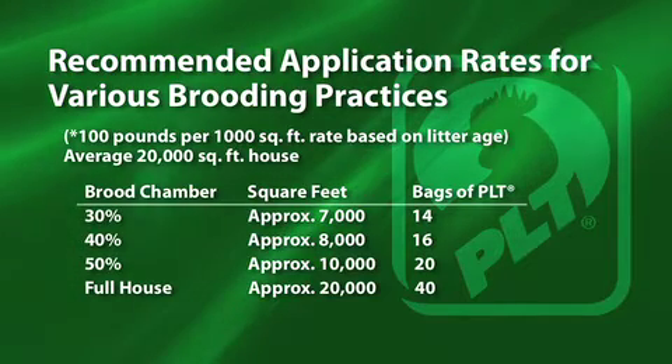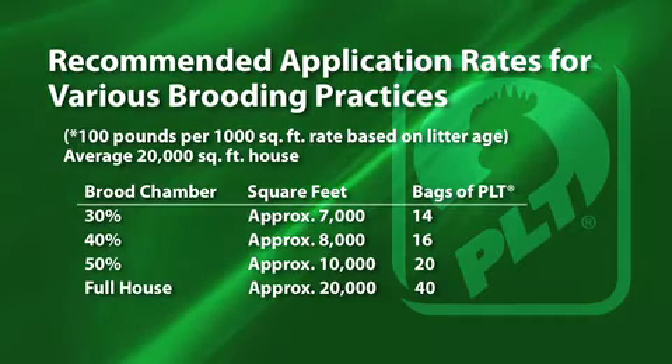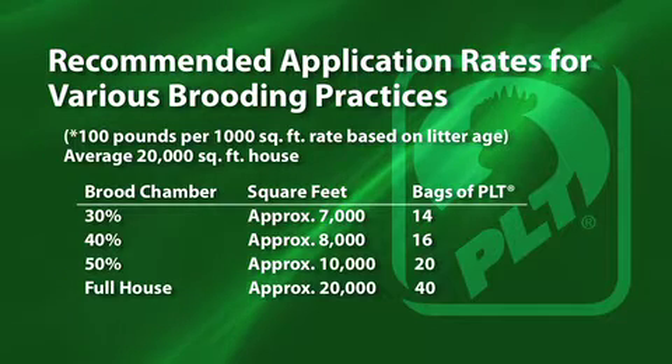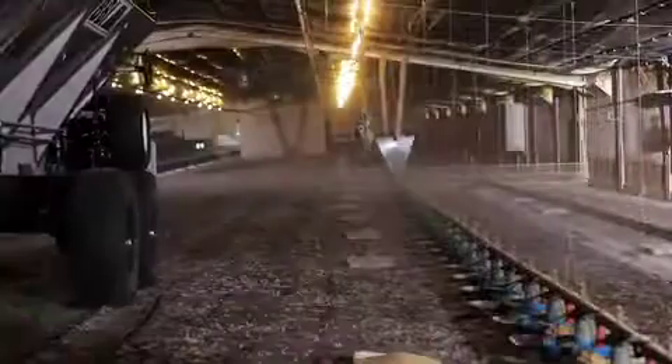For litter older than one year, the application rate is 100 to 150 pounds. These rates are based on how much manure is in the litter and how well the litter has been managed from previous flocks. Follow these guidelines based on the size of the brooding area you're using.